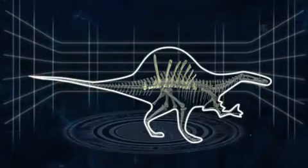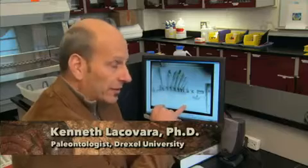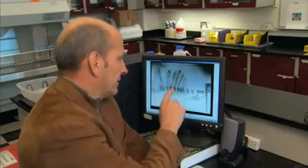This is a photograph of the actual type specimen of Spinosaurus aegyptiacus, which was mounted on the wall in the museum in Munich. This is what puts the spine in Spinosaurus. You can see the dorsal vertebra here with these amazing dorsal spines sticking up.